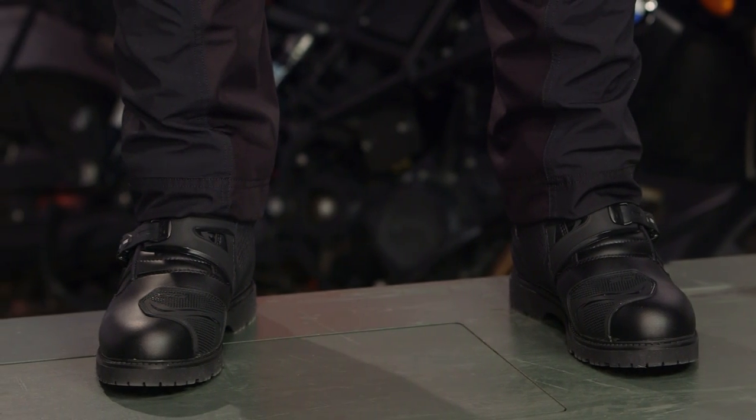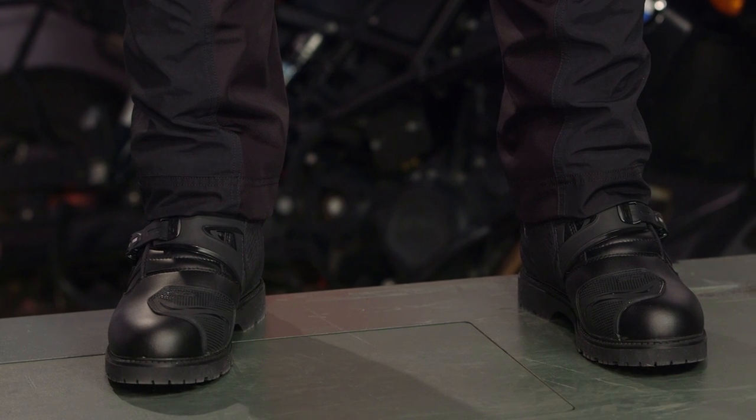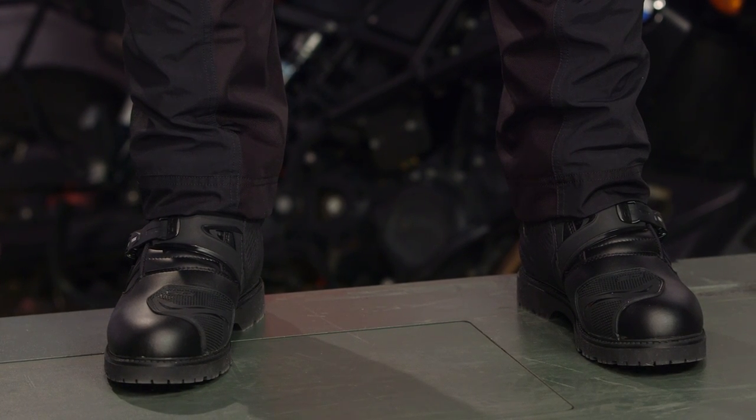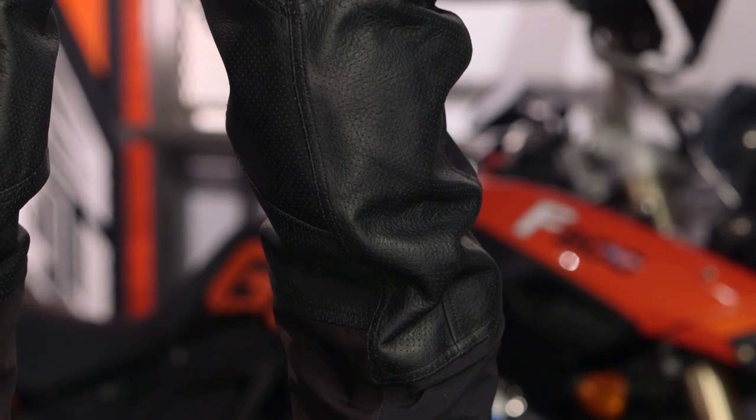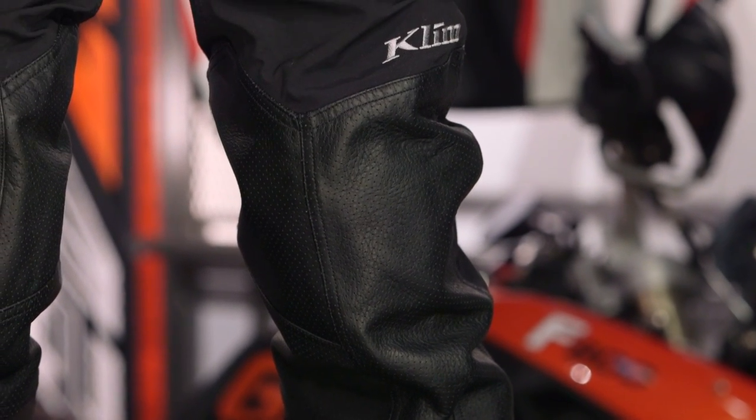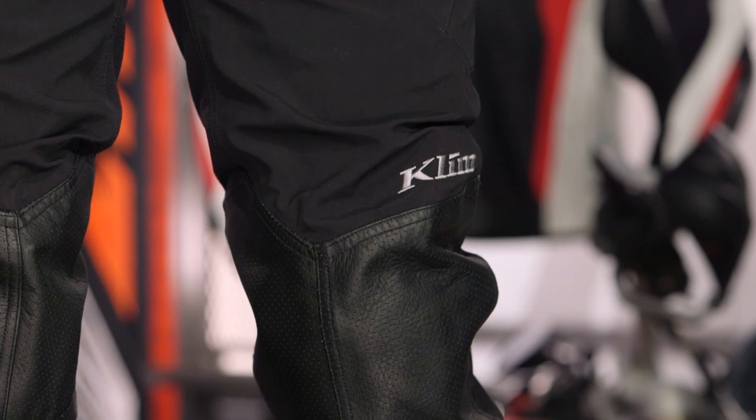Before we get into all the materials and breaking this down, what we really have to hit on is sizing. The sizing for the Kodiak pants is going to be a completely new option from Klim. These are going to be Euro fit, Euro cut, and Euro size — a big differentiation from what we've seen from Klim in the past. Sizes for these pants range from a 48 up to a 58, which is about the same as between a 30 and a 36 of what we've seen from Klim in the past.